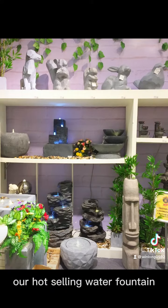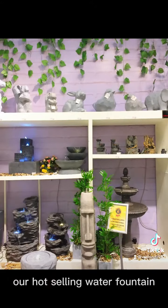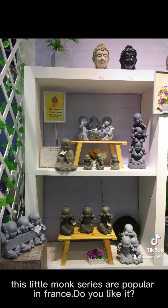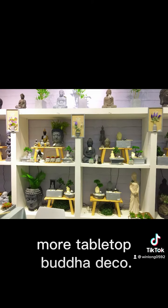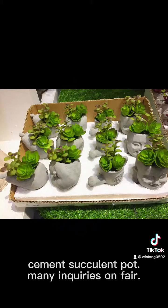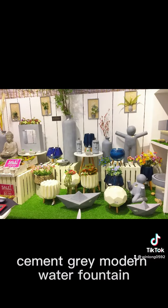Our hot selling water fountain. 2019 Spring Fair. This little monk series are popular — in France, do you like it? More tabletop Buddha deco. Cement succulent pot with many inquiries on the fair. Cement gray modern water fountain.